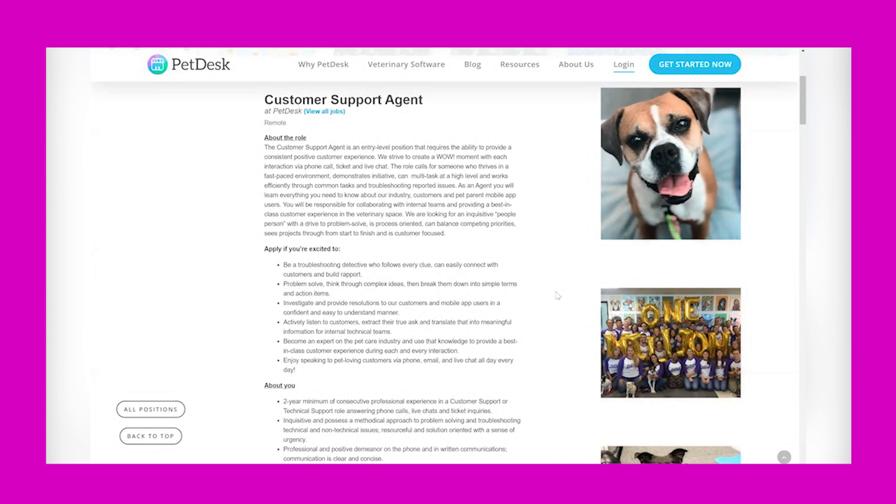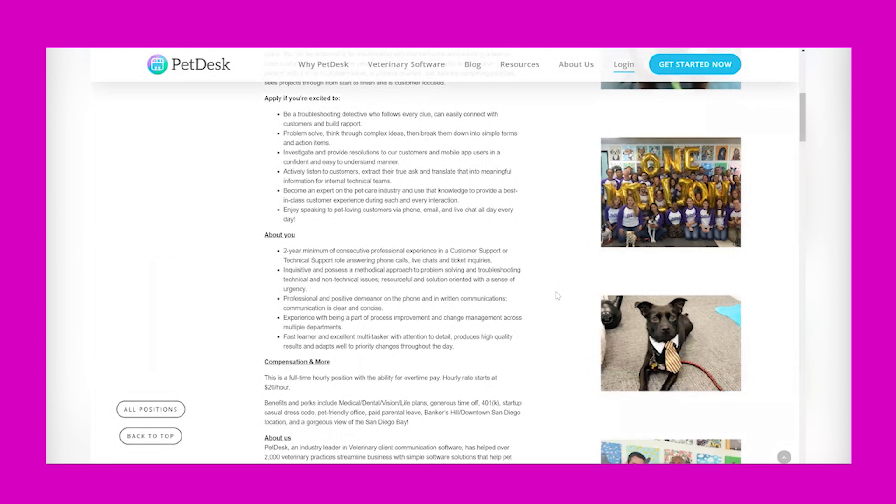They want someone who is process oriented, can balance competing priorities, and sees projects through from start to finish. Apply if you're excited to be a troubleshooting detective who follows every clue, can easily connect with customers and build rapport, problem solve, think through complex ideas and break them down into simple terms and action items, investigate and provide resolutions in a confident and easy-to-understand manner, and actively listen to customers to extract their true ask and translate that into meaningful information for internal technical teams.